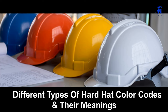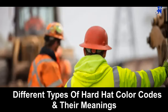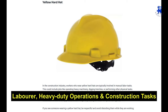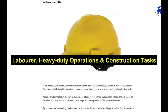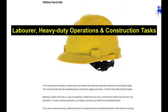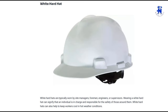Hard hats are important because they protect your head from injuries. In this video, we will see different types of hard hats used in real time in the construction industry. Workers who wear yellow hard hats are typically involved in manual labor tasks, which could include jobs like operating heavy machinery, digging trenches, or performing other physical tasks.